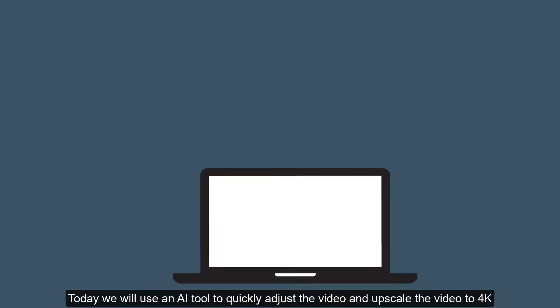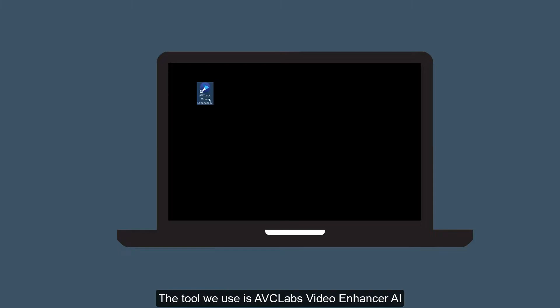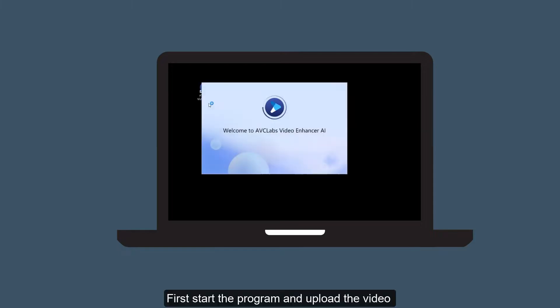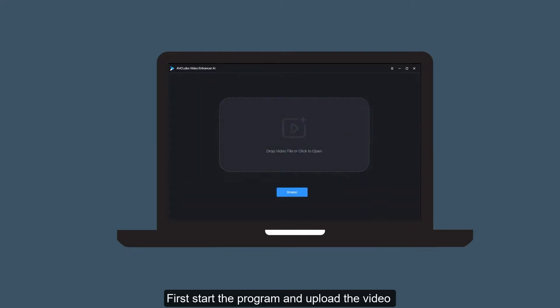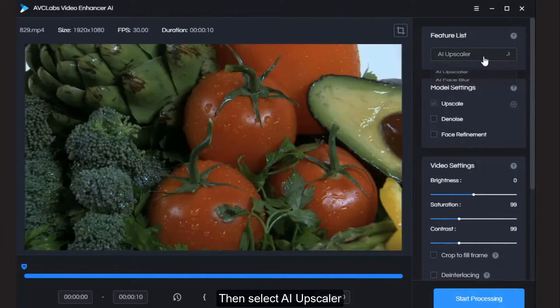Today we will use an AI tool to quickly adjust the video and upscale it to 4K. The tool we use is AVC Labs Video Enhancer AI. First, start the program and upload the video, then select AI Upscaler.